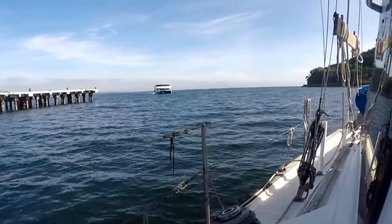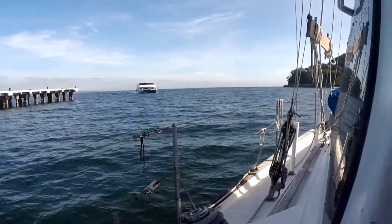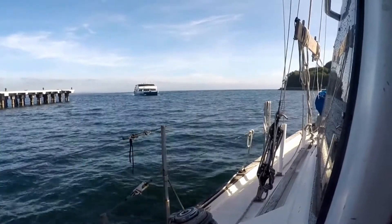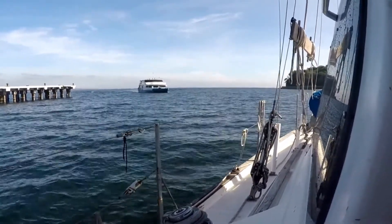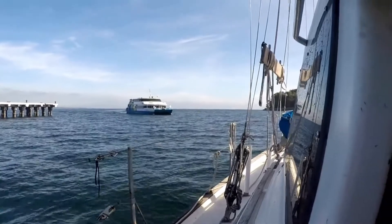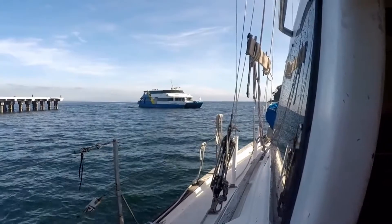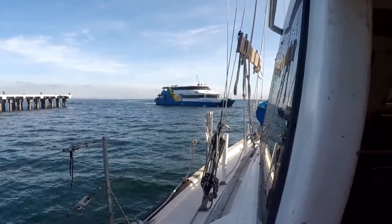It's Monday morning, December the 8th. Here we are in a little harbor in Corregidor, and here comes the big tourist catamaran from Manila. I suspect this comes over here every day bringing a load of tourists to come over here and ride around the island to see the historical stuff that's here.